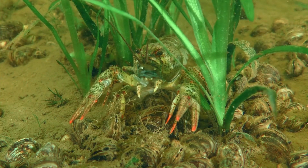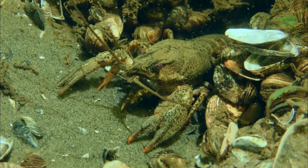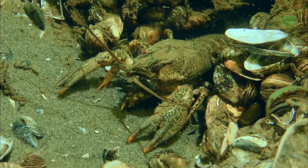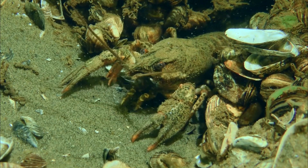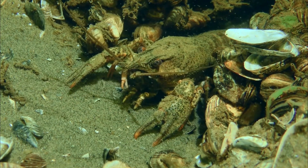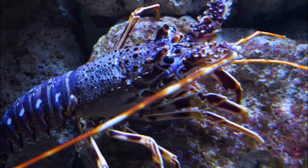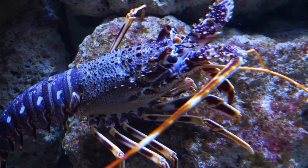Number 2: Anatomy. Crayfish have a hard exoskeleton that provides protection. They have a segmented body with a distinct head and thorax, followed by an abdomen. The front pair of legs are modified into large claws called chelae, which they use for capturing food and defense.